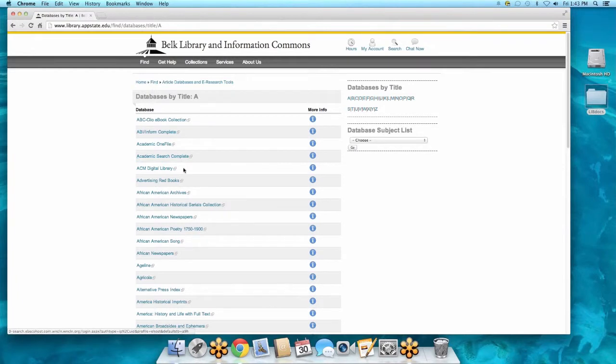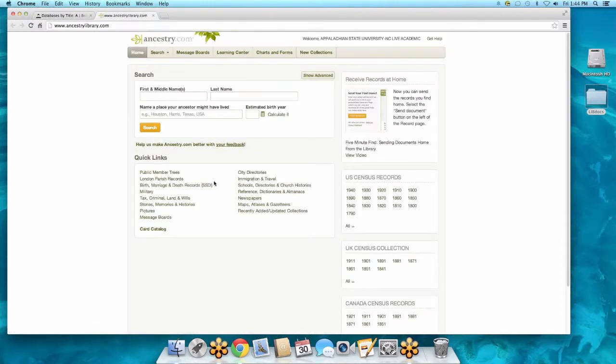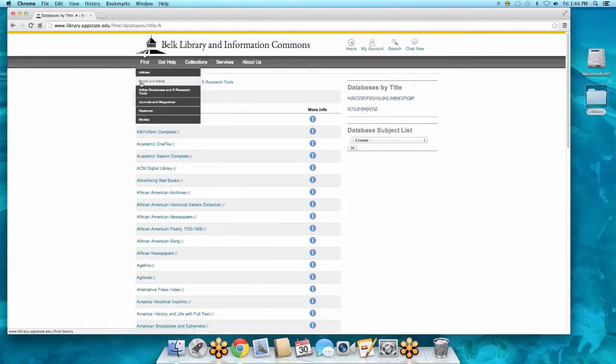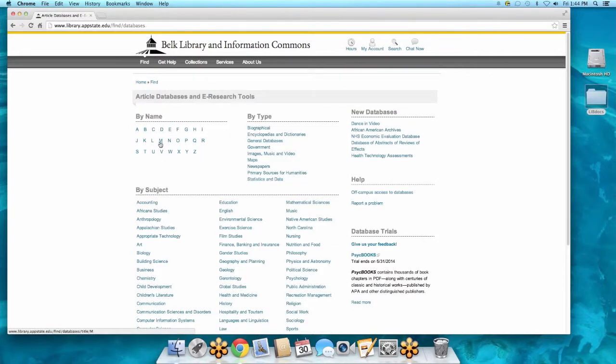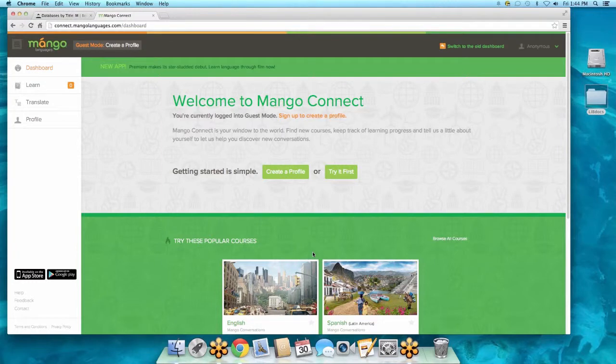We actually have access to Ancestry.com, which means you do too. So maybe you're interested in your family's background — scroll down, click on Ancestry Library, and you're logged in as an Appalachian student. You can create your own account and start researching your family. Also, if you'd like to learn another language, click on Mango Languages — this is a free language-learning software that is very much like Rosetta Stone, except more fun. You can download it on your iPad and let your kids play with it too.